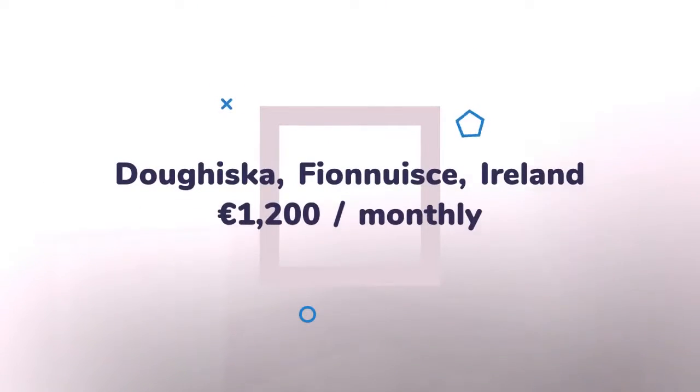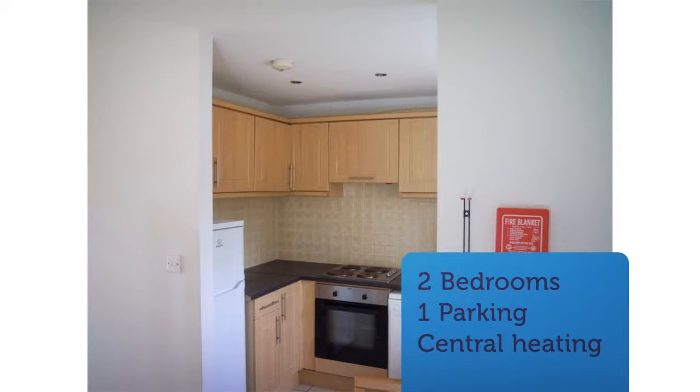This large luxury two-bedroom ground-floor apartment comprises two very large double rooms, a spacious fully fitted kitchen, sitting room, two bedrooms with one en-suite and family bathroom.